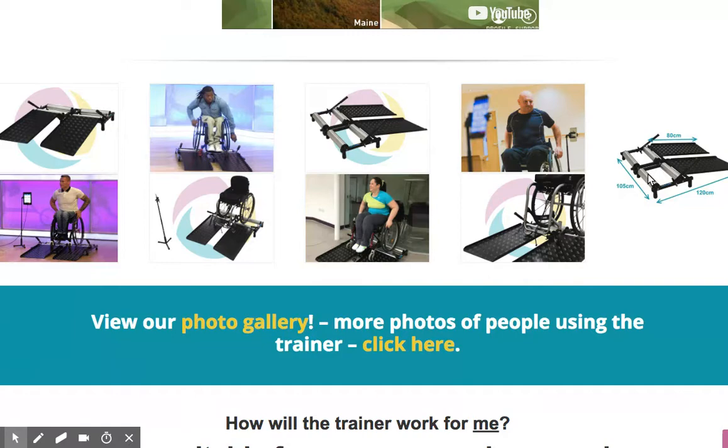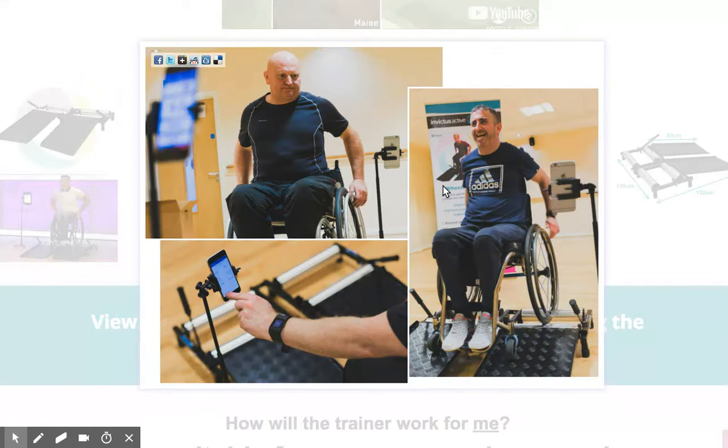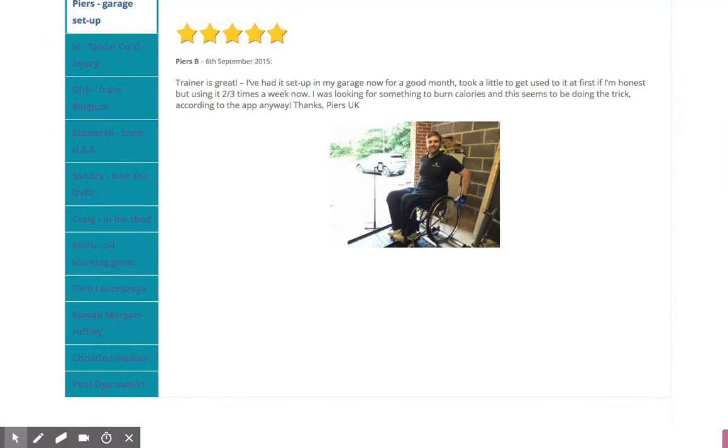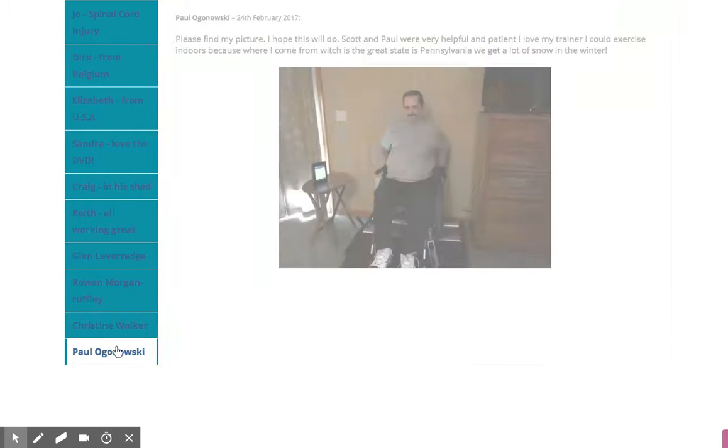As you can see from this photo, the chair goes up securely on the trainer and you can start to self-propel. It connects to your phone and tablet, tracking your speed, heart rate, and distance via the sensor on the trainer itself — not on the chair. We've got varied users using it across the globe, different abilities, different ages, all with the aim of getting fitter as a wheelchair user.